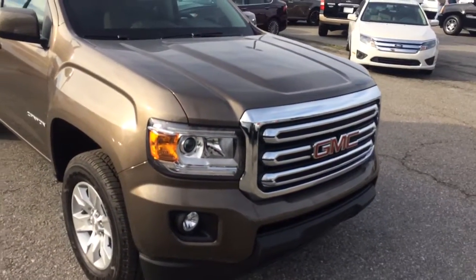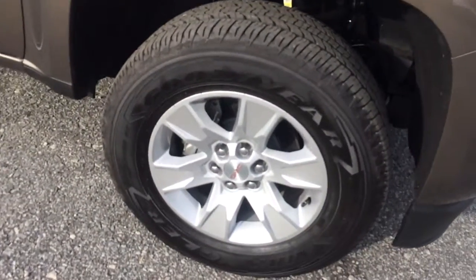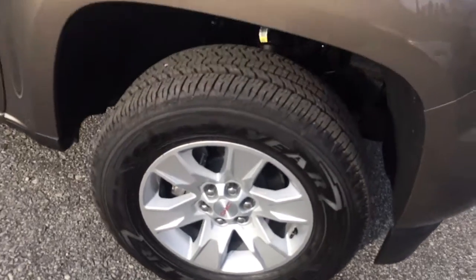You can see it's got that bronze alloy metallic exterior, LED headlights, fog lamps underneath. GMC wheels there for you, 17 inches.